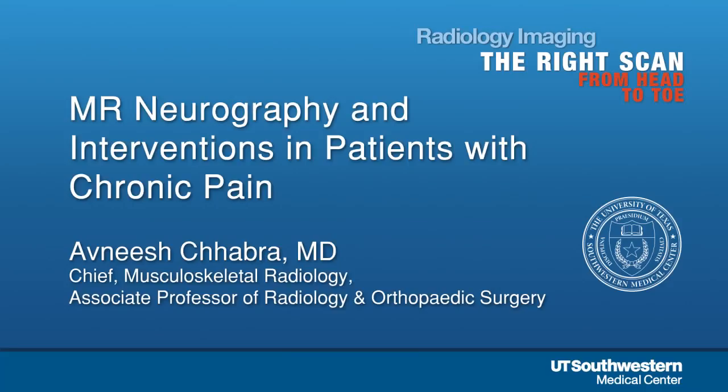Thanks to you all, and congratulations for staying so late on Valentine's Day for this specialized stuff. Let me ask a few questions before I start. How many of you see chronic pain patients? About 40%. How about chronic pelvic pain patients? Fewer. How many of you are tired of that? A lot. And how many of you have heard of neurography? Almost none — very few.